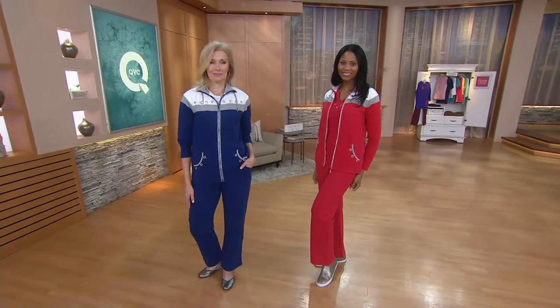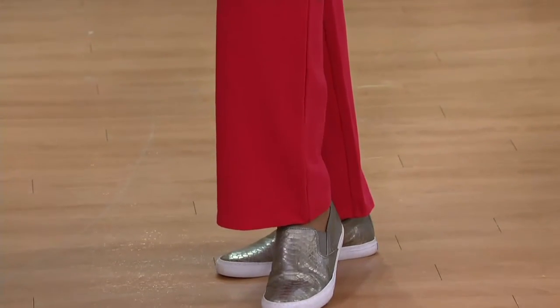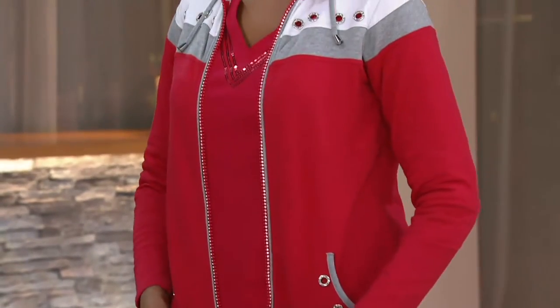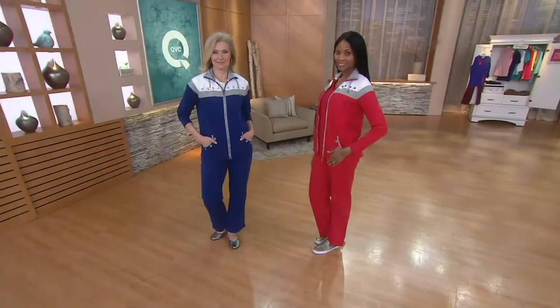Also remember, these girls are tall. This pant comes in a 29.5 inch inseam. Monica and Luann could certainly wear a 34 inch inseam, but we're not offering it in this set, just so that you're aware. That's why we always try to have Meredith, our petite model, so that she can showcase the shorter length.